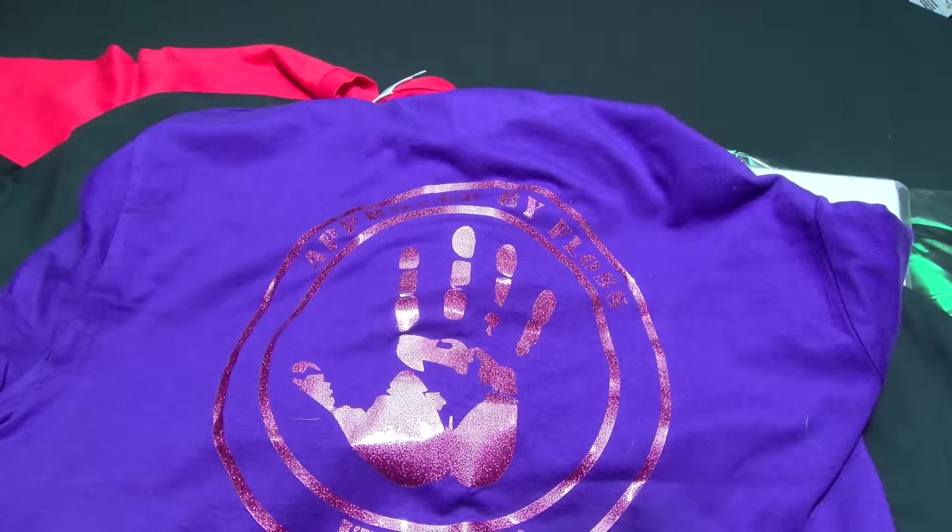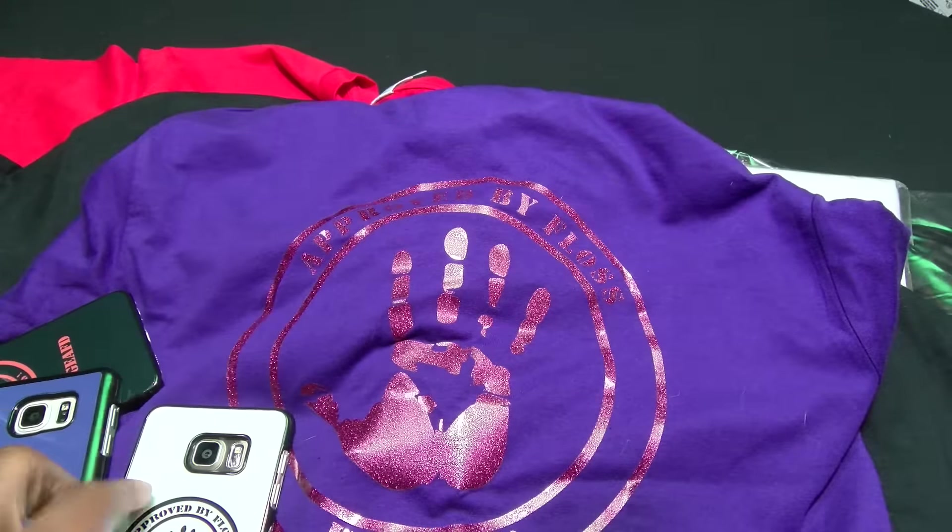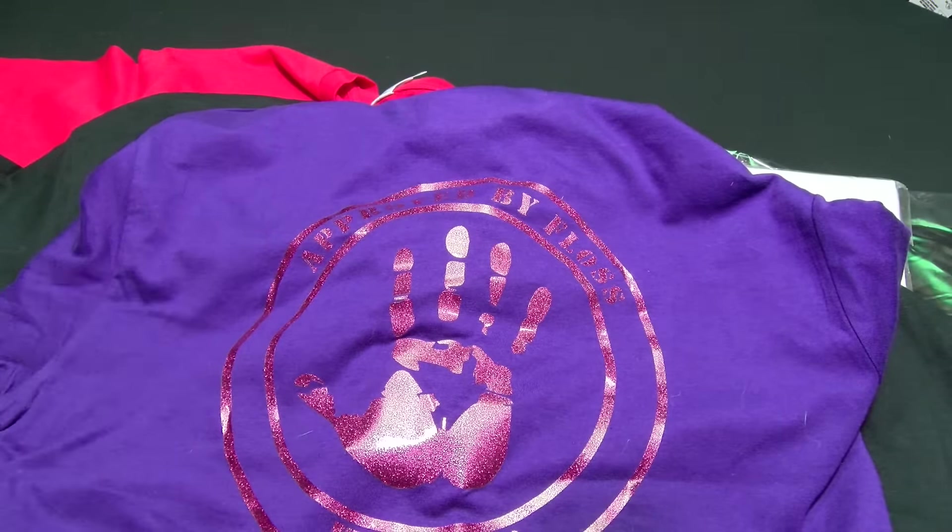Hit me up in the comments, let me know what y'all think about these. Get yourself a phone case, get yourself a t-shirt, be a boss. One thing I want to mention on a side note — every t-shirt sold, two dollars is going to my favorite charity, Toys for Tots. Anybody that knows me knows twice a year we do the big Toys for Tots cruise, and I like to donate money every year to that charity.